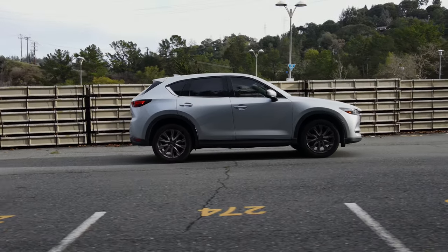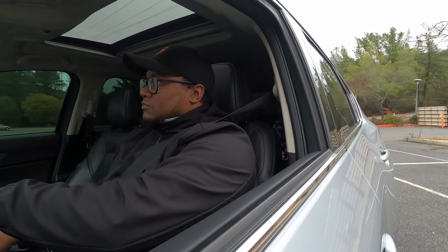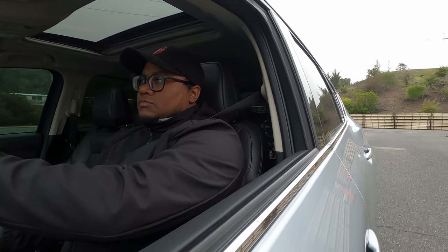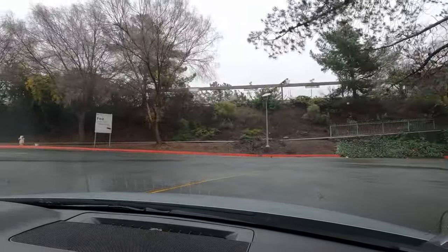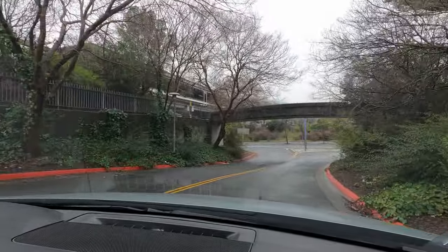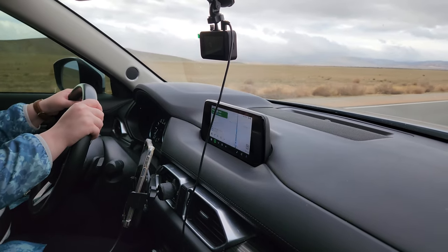Mazdas are drivers' cars — Zoom Zoom and all that, remember those commercials? So how does it drive? It's pretty nice. The first thing you notice when you start driving is actually the steering feel, because there is actual steering feel. It's not light and useless like every other SUV — there's purpose to it. It's commanding: when you turn the wheel you know exactly what the wheels are doing. There's a bit more effort in turning but I really like that. The steering feels tangible, and there is very little play in the wheel.